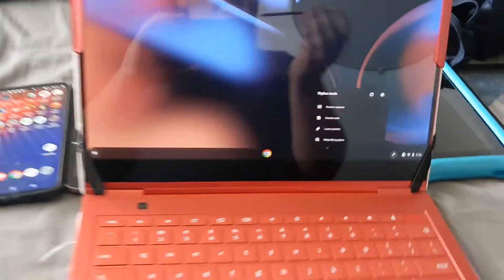Also, a quick tip — this is my mom's Chromebook. It's really cool. It has the S-Pen, same thing as my mom's new phone, so it's pretty cool.